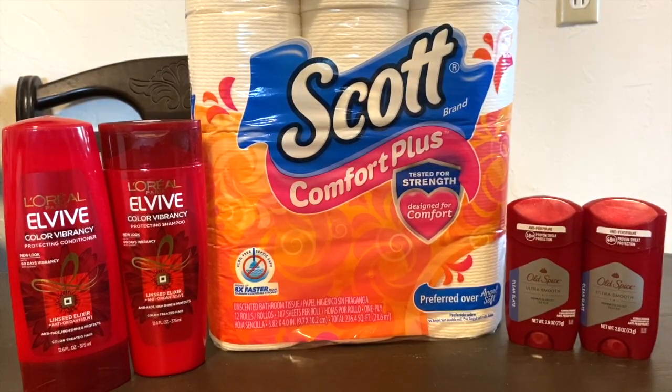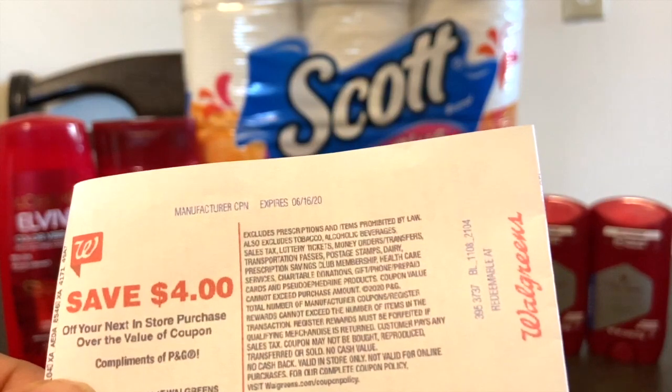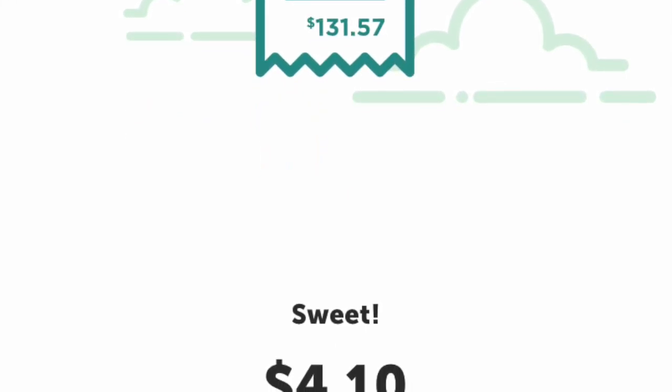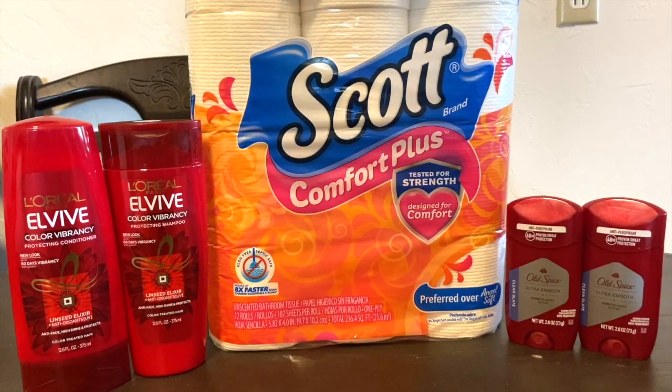That brought the subtotal down to $10.75 plus tax. Then I got back the $4 register award and $4 from Ibotta — that's $8 back. Plus $1 from the Scott Ibotta offer and $3 from the 3,000-point spend-$15 booster — so I received $12 back total on a $10.75 haul. This was a money maker, and I'm super excited!